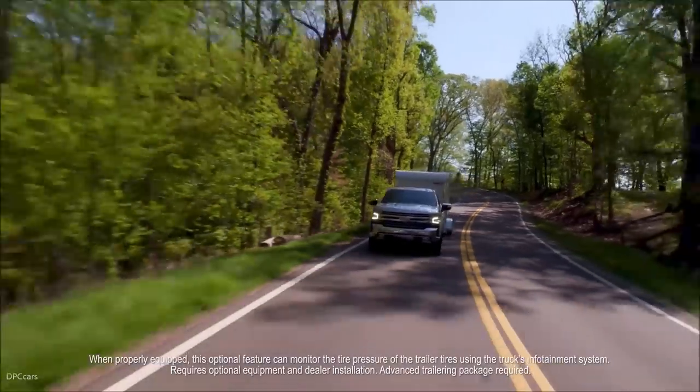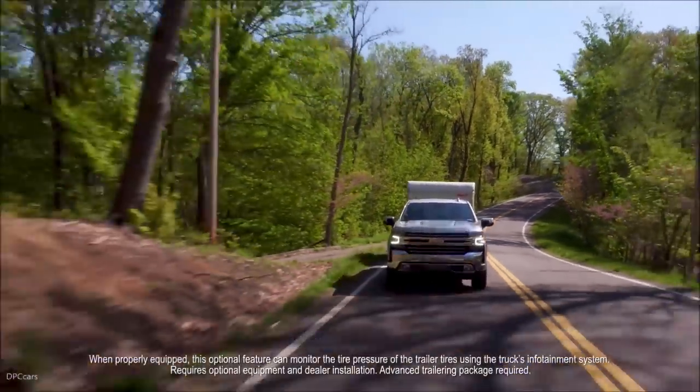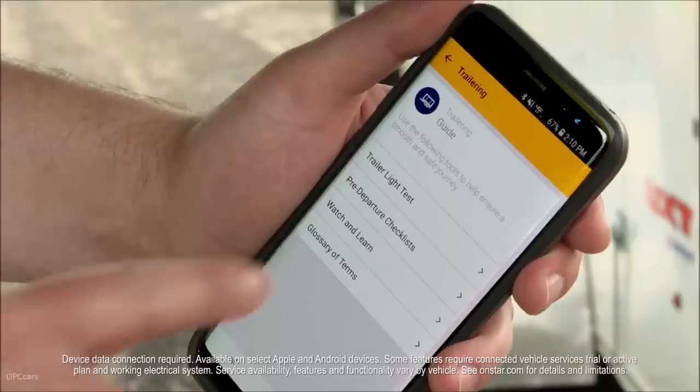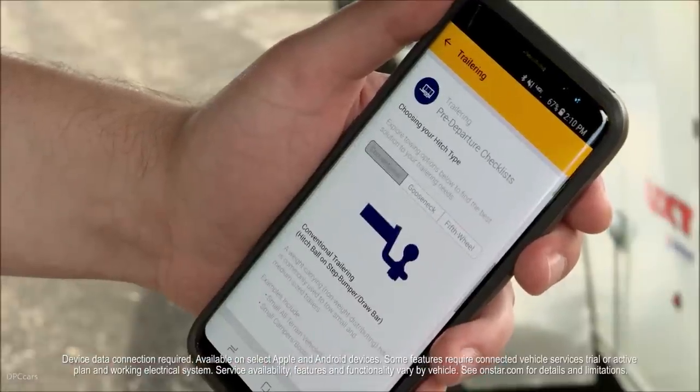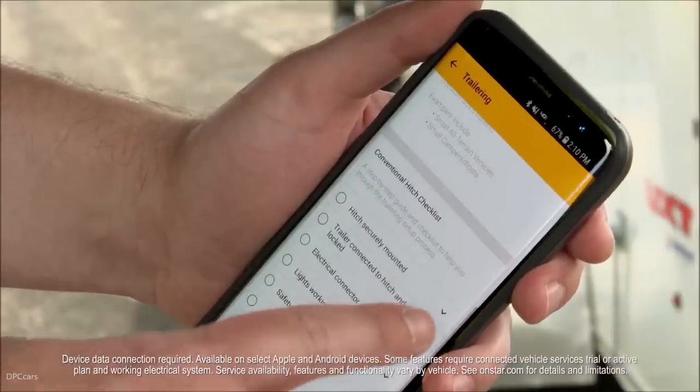Wireless trailer tire sensors detect pressure as well as monitor temperature while driving. The MyChevrolet trailering app comes standard on all 2019 Silverados. This app includes pre-departure, step-by-step checklists, how-to videos, and a glossary of towing terms.